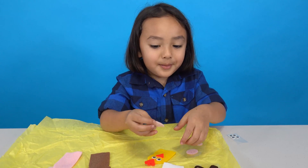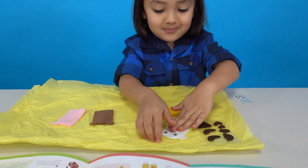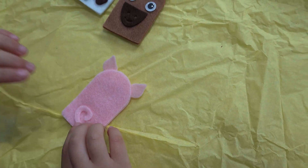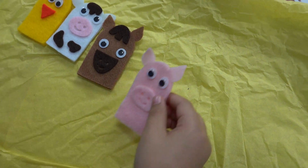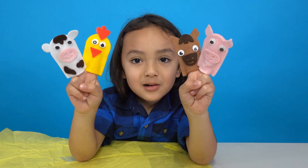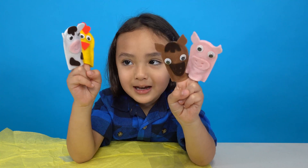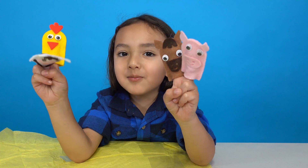Animal puppets! Our puppets are ready. Peek. Oink, oink. Nay, a horse. Nay. Chicken. Cluck, cluck. Cat. Moo.